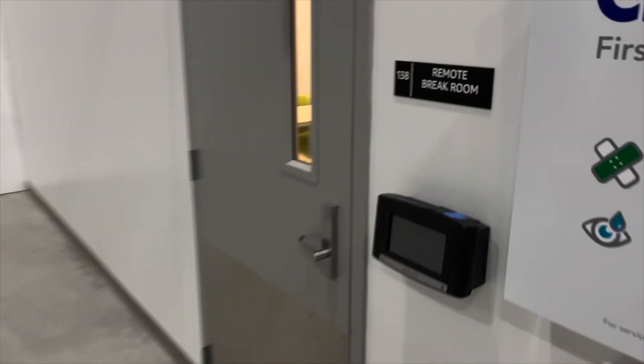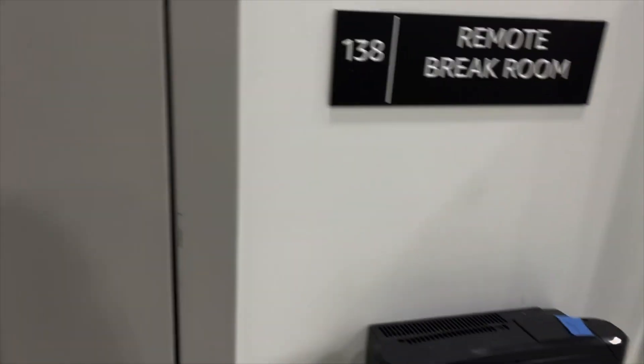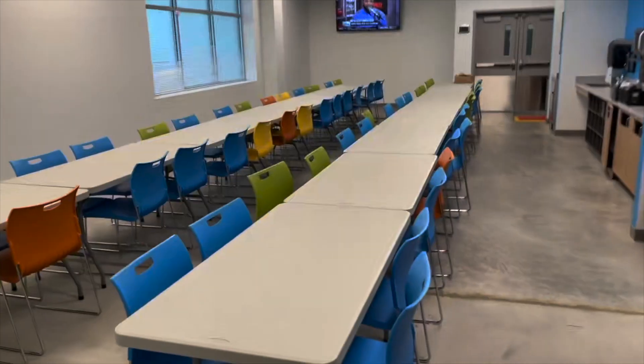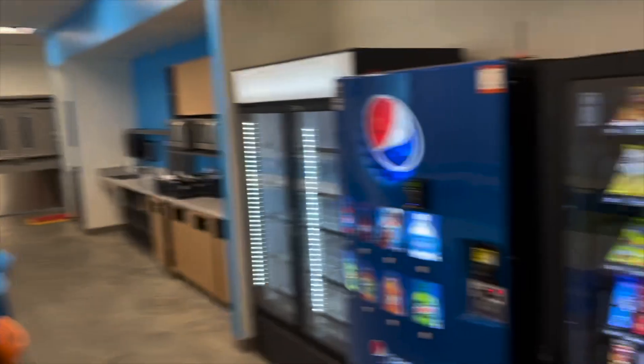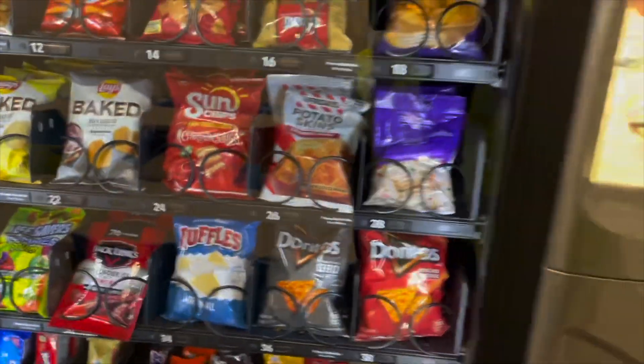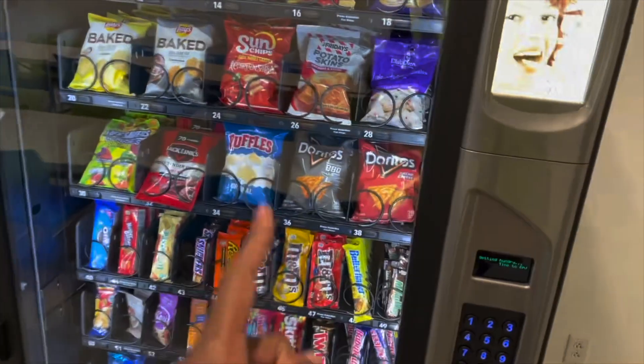Let's see what we got. Break room — all the snacks, all the snacks y'all don't need to be eating. Break room for the drivers. My drivers don't eat this stuff — my drivers stay healthy and clean, so we don't need that.